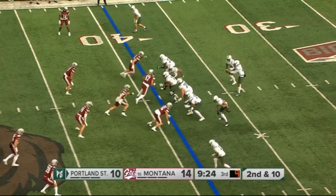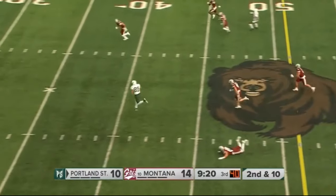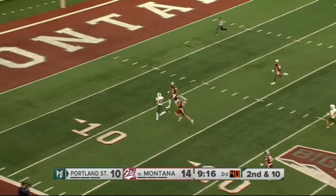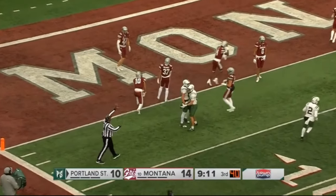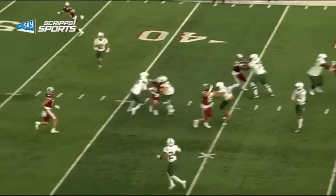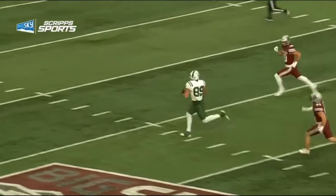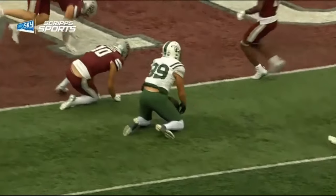Chance to win this ballgame — second and 10. Sashiree fakes the handoff, throws over the middle, and wide open — the big tight end rumbling, bubbling down inside the five. That pass complete to Tanner Beeman, wide open. He just had a little slip on the Washington Grizzlies turf. Down to the 8:40 mark.